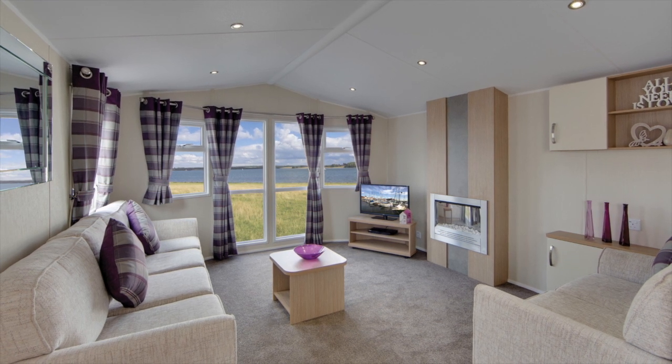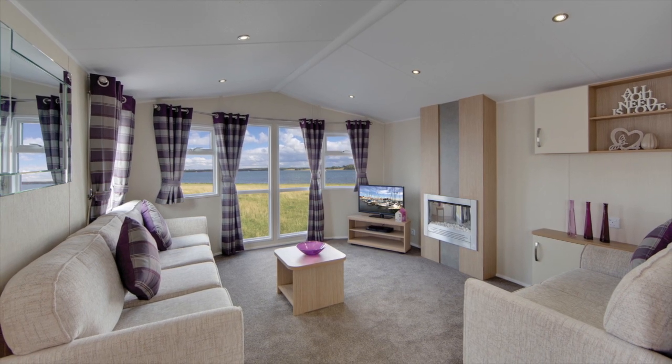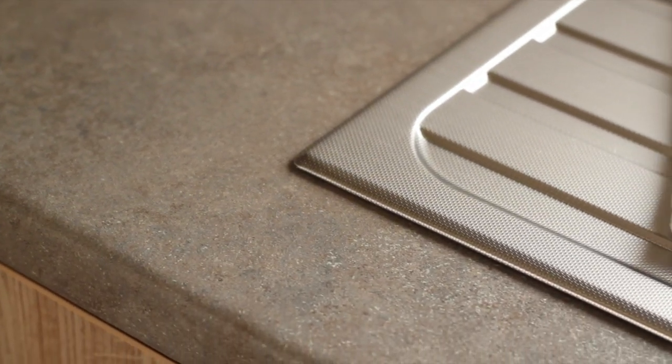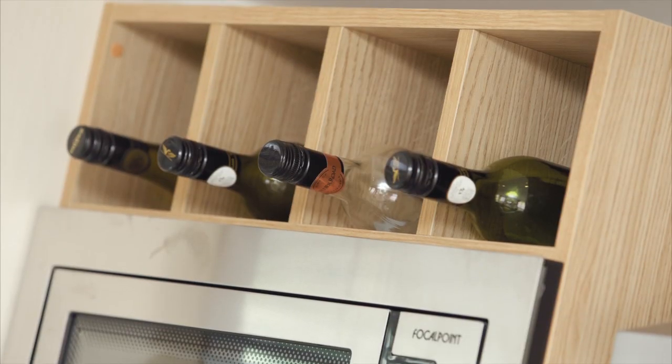Welcome to the Brockenhurst. We think this holiday home gives a real sense of being a contemporary home, with luxurious finishes and tasteful upholstery. It's definitely the home for you if you like cool, calm colours, with lots of added extras as standard.